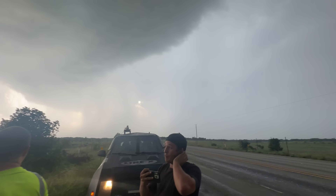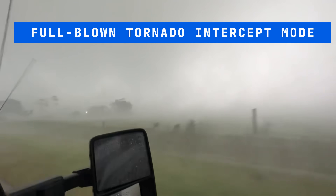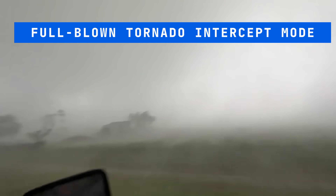Right in front of us — here it is. Debris right here. Stop in this house. Stop in this house. Tornado — right in front of us. Drop it down now.